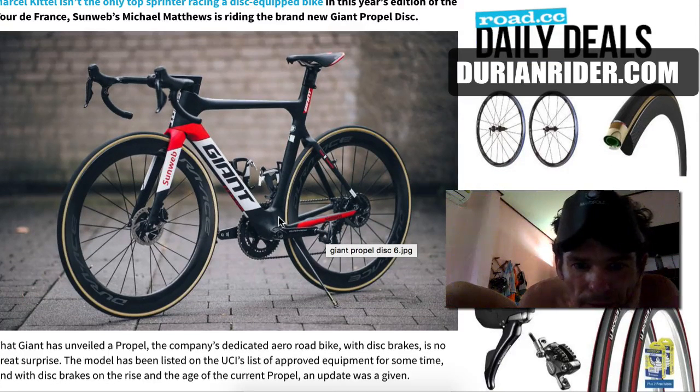The only person riding this bike at the moment is Matthews in the Tour de France. It's that little stick down there.